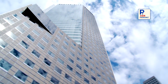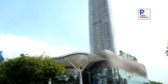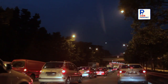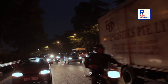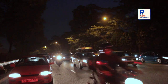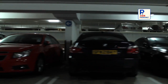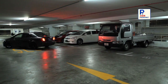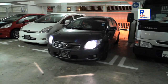One very pressing issue for developed cities around the world is limited land space with dense traffic population. This is no different in most cities, where the number of car owners is increasing exponentially year on year. It is not uncommon for a driver who comes home at night to find himself having to drive around a multi-storey car park for five minutes before finding a vacant lot, as the lower levels are all occupied by drivers before him.